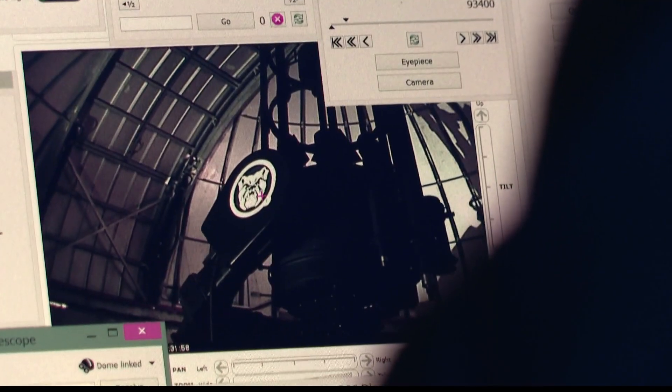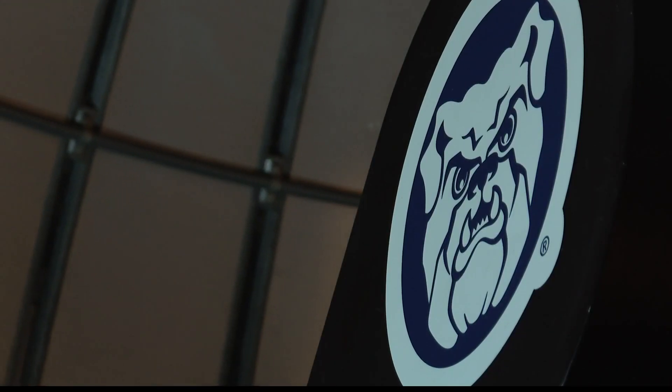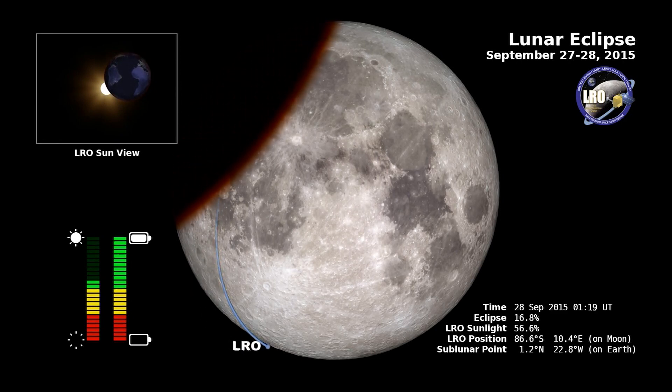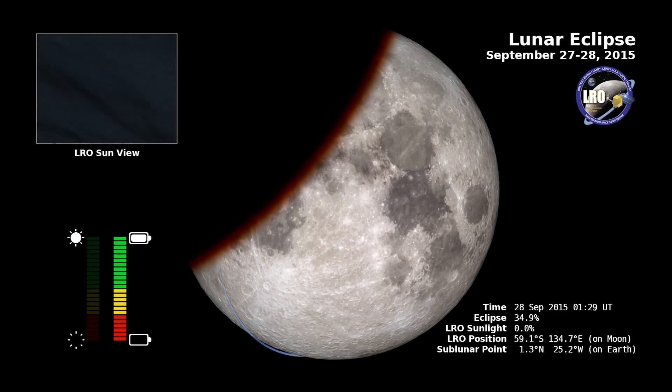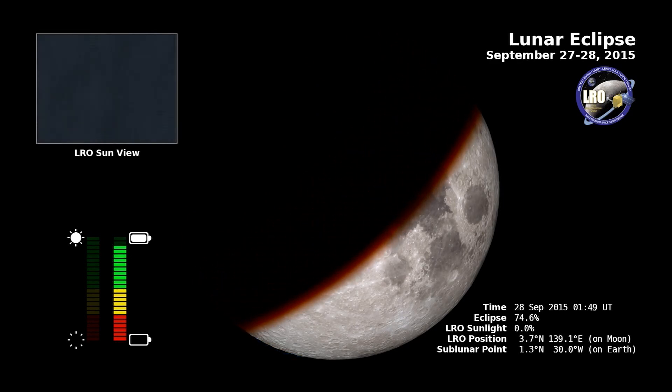Holcomb Observatory and Planetarium director Brian Murphy says lunar eclipses have been significant for thousands of years. Studying them allowed the ancient Greeks to determine the Earth and moon's size. When this lunar eclipse happens, Murphy says the moon will enter the darkest part of the Earth's shadow until it hits totality.